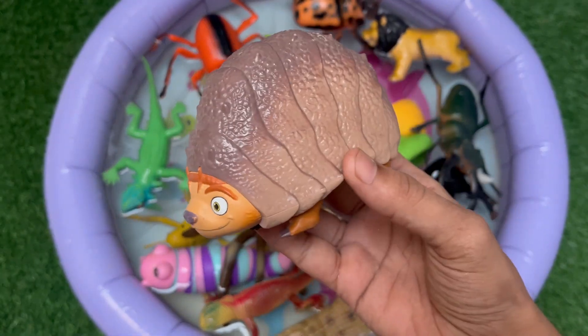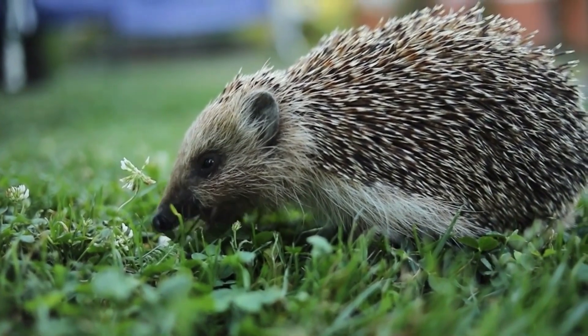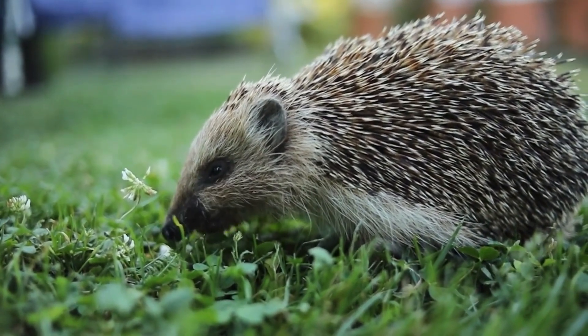Hedgehogs have about 5,000 to 7,000 tiny spines on their back that help protect them from predators. When they feel scared, they curl into a tight ball.